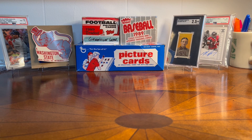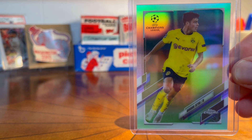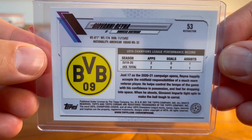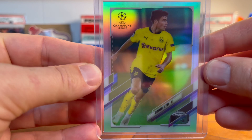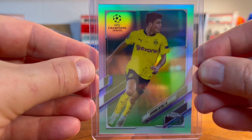I'm always picking up some soccer cards — it's probably the sport I'll actually watch the most. I picked up a Gio Reina from Dortmund, who is also on the US national team. This is a refractor from Topps Chrome. I grabbed a second one too — he has a lot of potential, really good player.